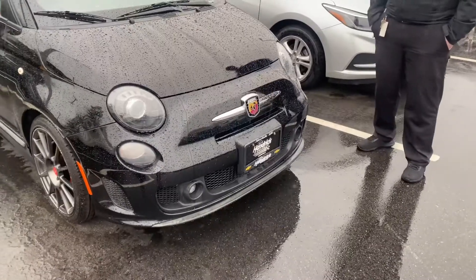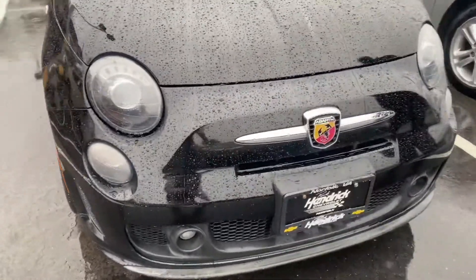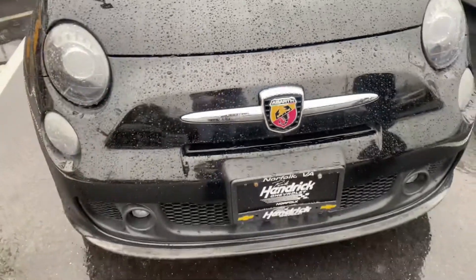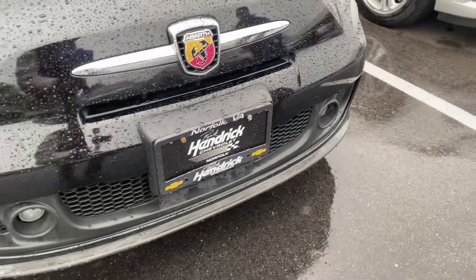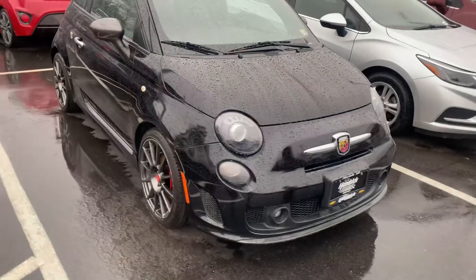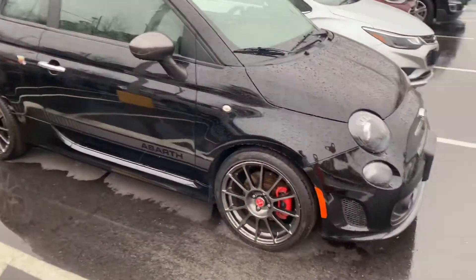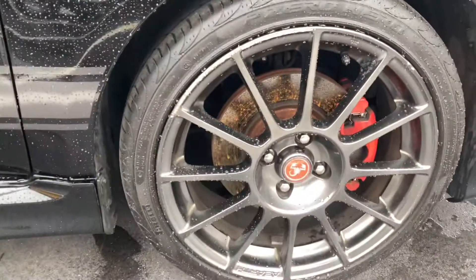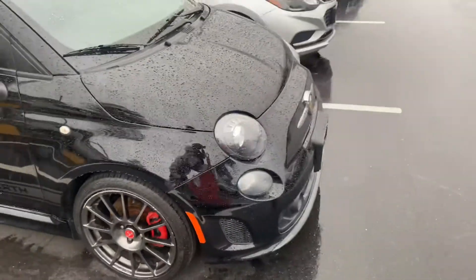First we're going to do a walk-around. As you can see, there's the Abarth badge right there with the scorpion — looks like a scorpion right there. Also you get the front splitter on the bottom; very aggressive little car. I never really thought those Fiats were cool cars, but this one is nice. You get the premium wheels with the red brake calipers.